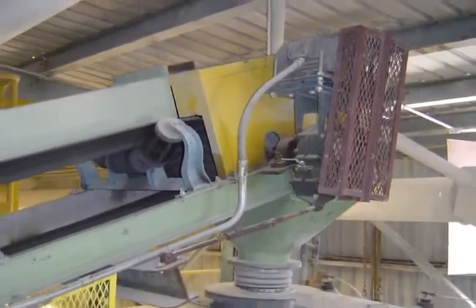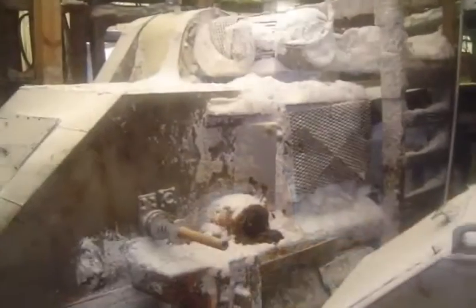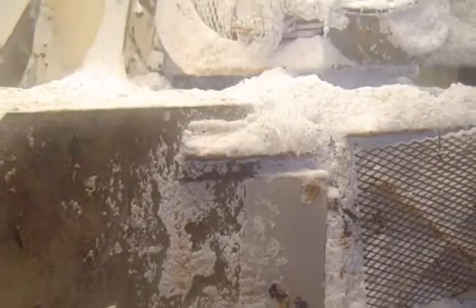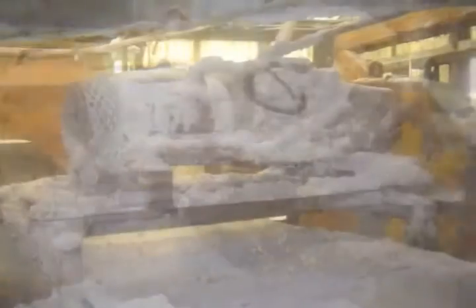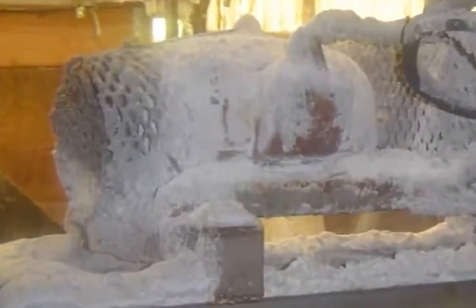What does all this bring to mind? Abrasive dust penetrating bearings and limiting their service life. Hygroscopic particles adhering to and plugging motor fans and cooling fins, reducing the motor's cooling capacity and causing motor burnout.